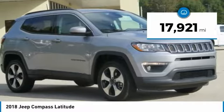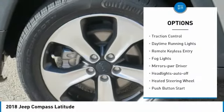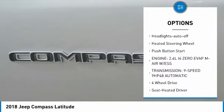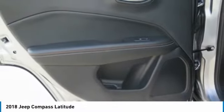This vehicle has less than 20,000 miles. Here are some of this vehicle's great options: aluminum wheels, heated inside mirrors, traction control, daytime running lights, remote keyless entry, fog lights, mirror memory, headlights auto off, heated steering wheel, and push-button start.